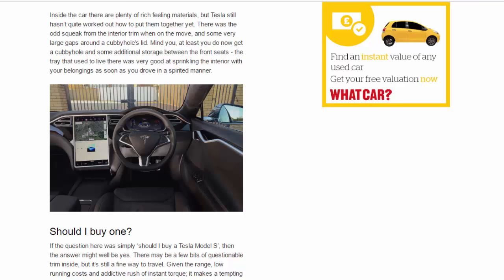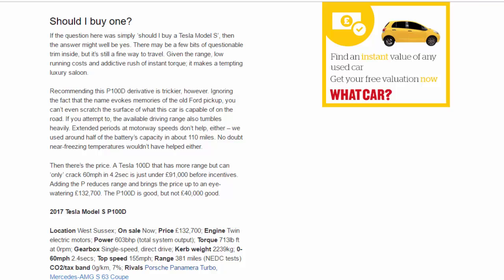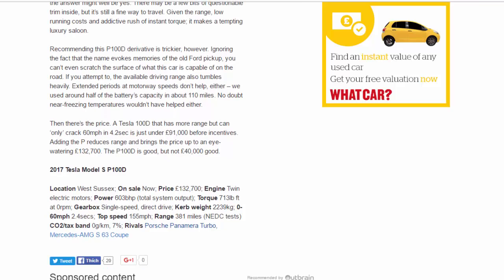If the question was simply 'should I buy a Tesla Model S?' then the answer might well be yes. There may be a few bits of questionable trim inside, but it's still a fine way to travel given the range, low running costs, and addictive rush of instant torque — making it a tempting luxury saloon.